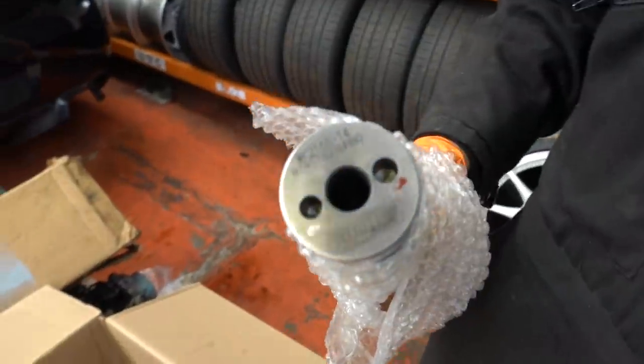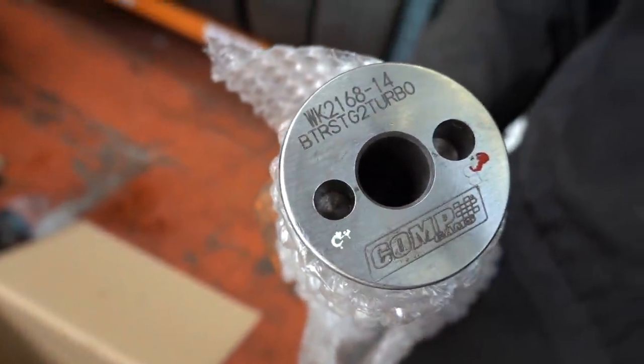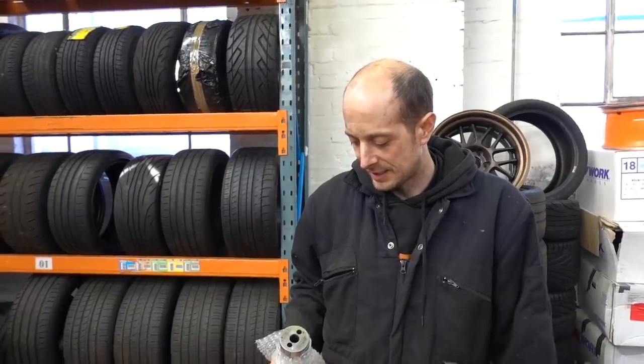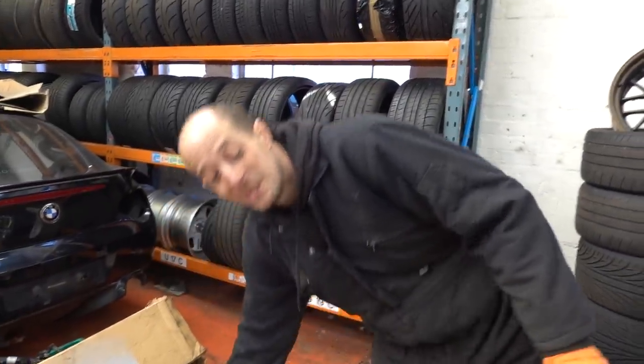This bit will make a bit of difference — it's a Brian Tooley Stage 2 Turbo Cam. That gives it around 400 horsepower naturally aspirated apparently, according to Richard Holdner on YouTube. If you're into turbo V8s, just watch him — he tests absolutely everything and posts the results on YouTube purely for fun.